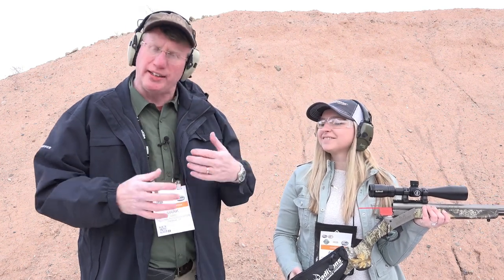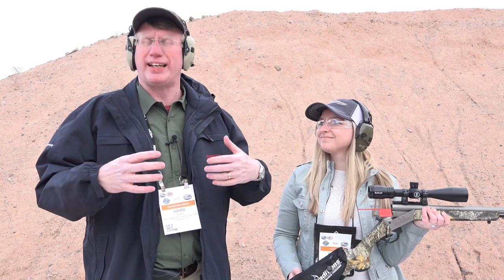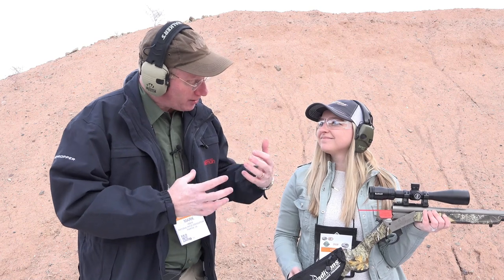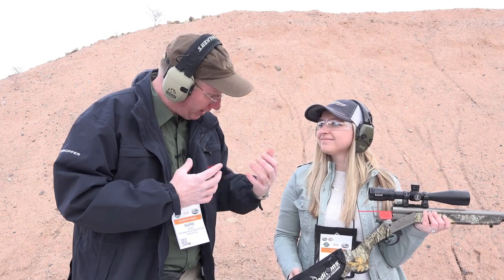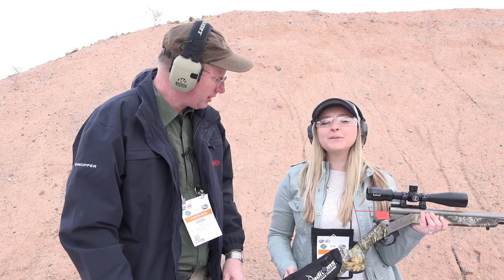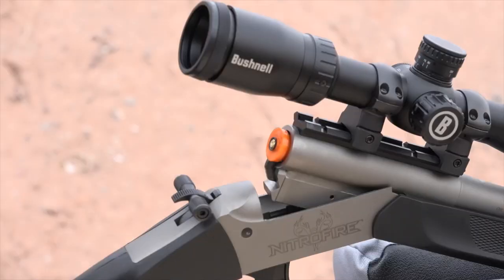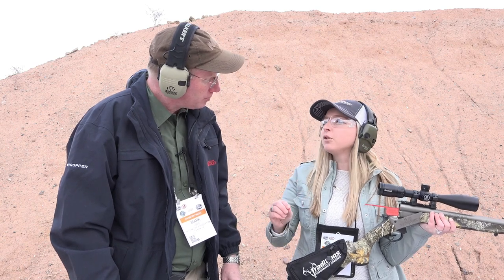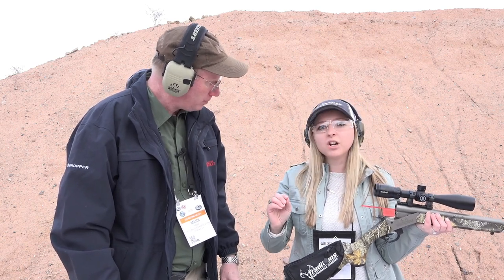Hi, I'm Mark Keefe with American Rifleman. Here at the Federal CCI booth, we also have Traditions, because there's a new muzzle loading ignition system that Federal and Traditions have partnered on. Allison Hall is here to tell us about the Fire Stick and the Nitro Fire. We are so excited to be here at range day at SHOT Show. We partnered with Federal and Hodgdon on this project, and it is going to make muzzle loading safer, more reliable, and more consistent.